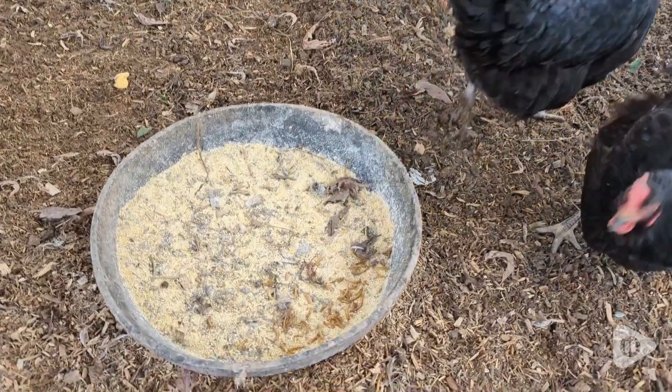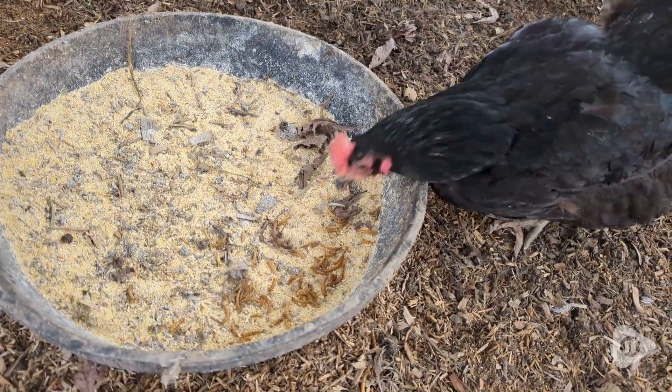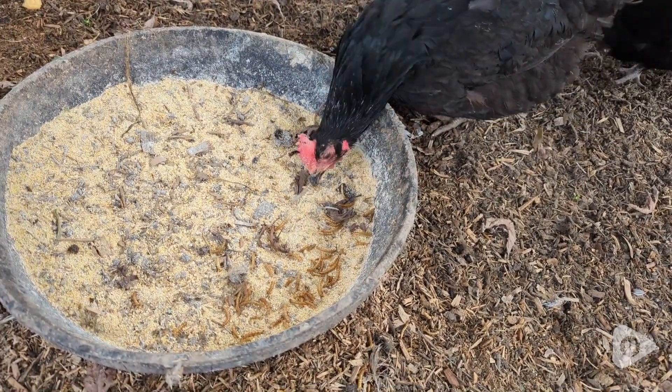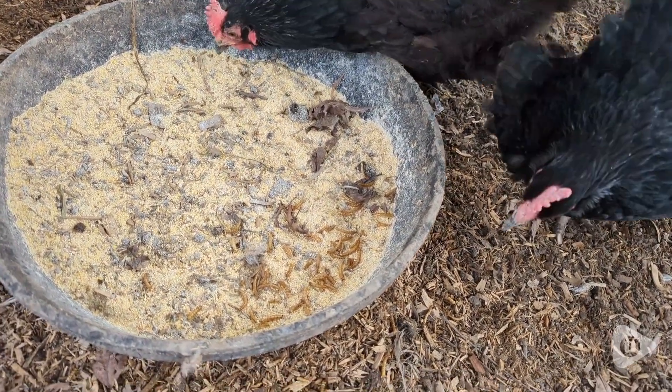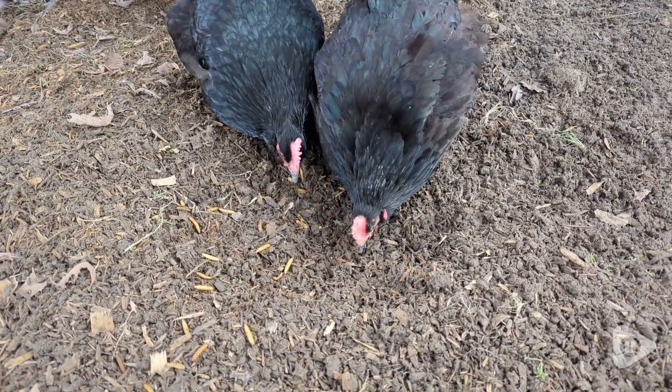You can mix just a few mealworms with their regular feed. My friend usually just gives them as a snack. I think it's really fun to give chickens a little snack and watch them peck away at these little worms. She has 50 chickens total, so she gives them one big scoop once a week.